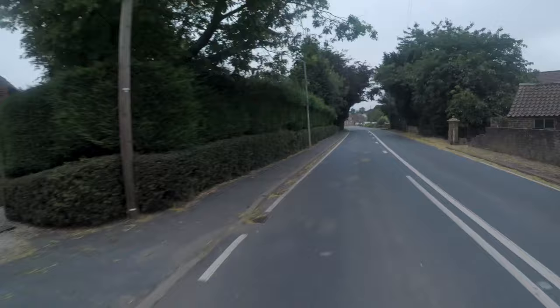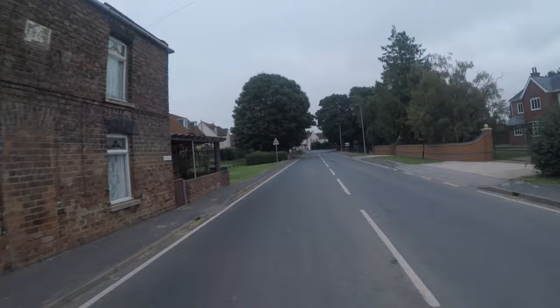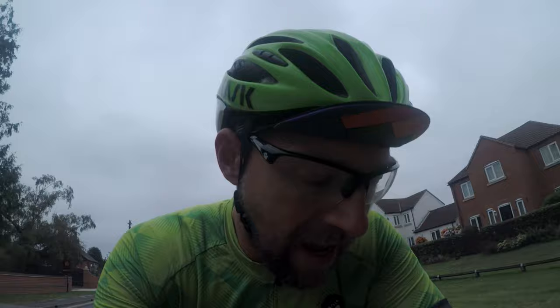Good morning! It's about quarter past seven, just going through East Hoft, and the sky is a little bit gloomy. Today's ride is 197 kilometres — let's call it 200.